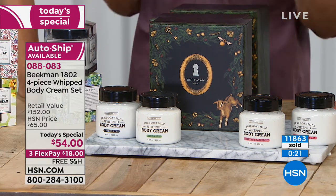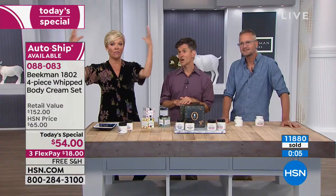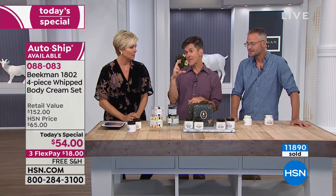When we were here for our launch a couple of months ago with the four bars of soap and the bonus whipped body cream — that was the pure, completely fragrance-free — we broke records. We had the biggest beauty launch in the history of the network across HSN and QVC combined. If you got that pure whipped body cream, that was the eight-ounce tub. Now you're getting four of those eight-ounce tubs — except this time you get to try four different scents in the beautiful gift box.